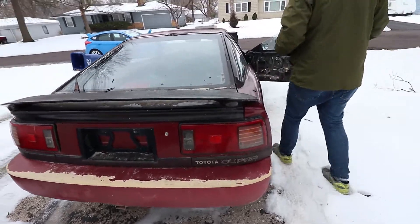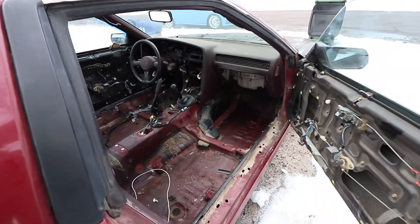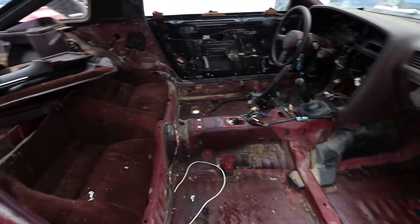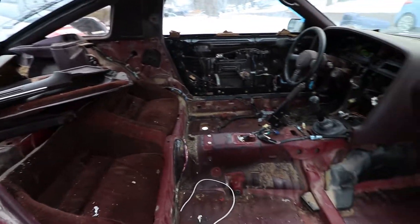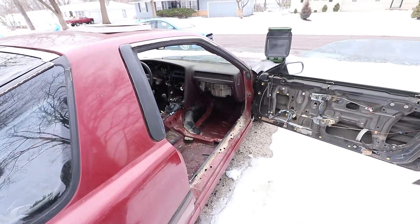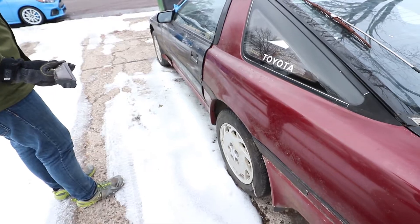Just digging everything out right now — digging everything out and pulling out the interior. Well hey, I mean it's all ready to be a race car, right? Yeah, it's all cleared out. It'll be fun, I'm excited.